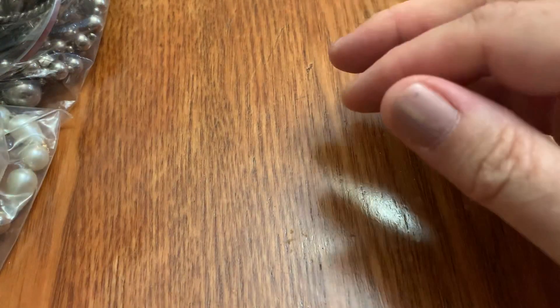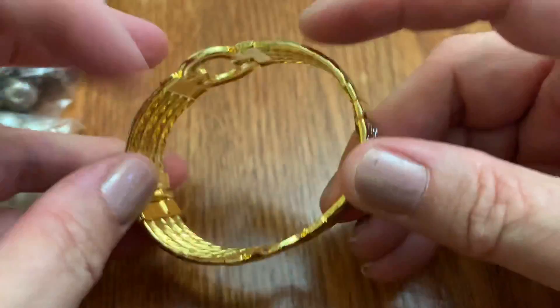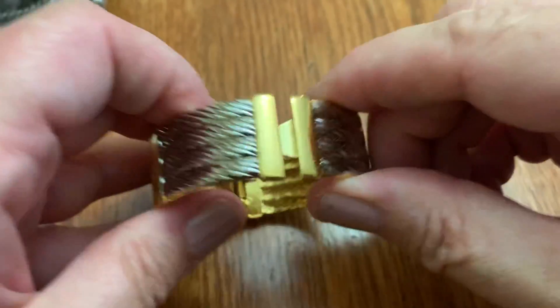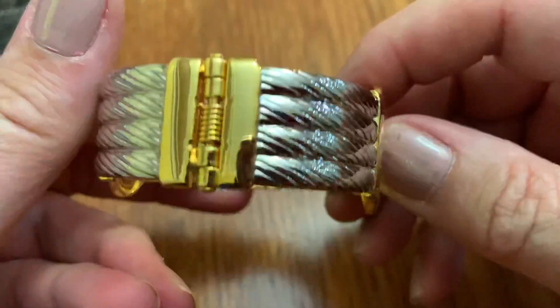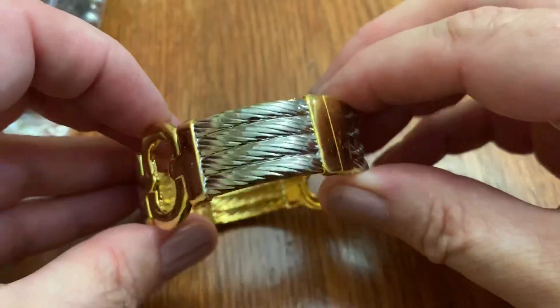I think it was dirt that was coming out. Here is a more modern bracelet. No name. You can wear it either way. Kind of pretty.